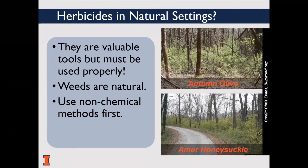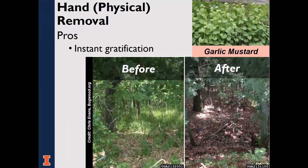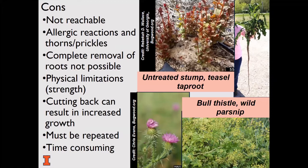Hand or physical removal can be implemented as a control method. There are pros and cons. It can result in instant gratification — the flowering stalks of garlic mustard can be pulled out, ending the plant's life cycle. But there may be limitations: perhaps you have more plants than workers, or plants can't be reached due to location, or must be handled carefully due to dermal reactions, as with wild parsnip or poison ivy. Others may have thorns, such as multiflora rose or bull thistle.